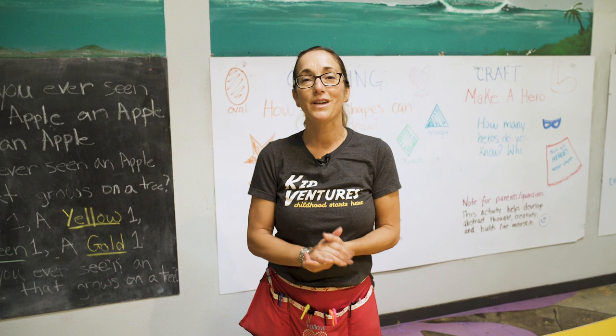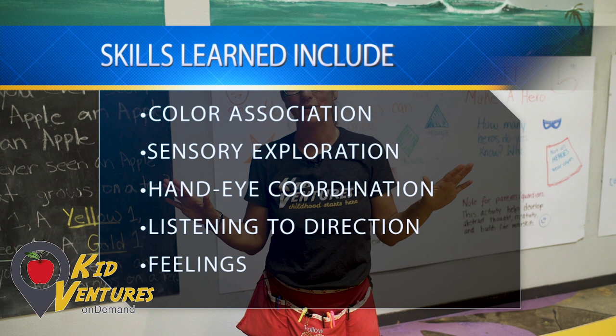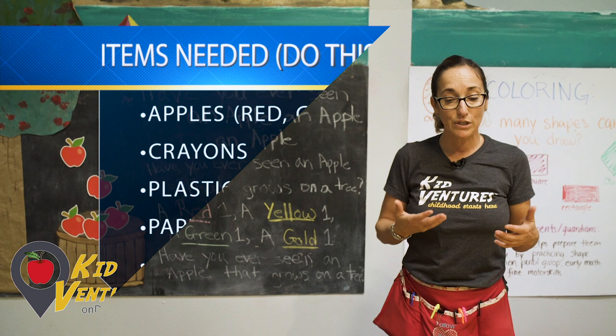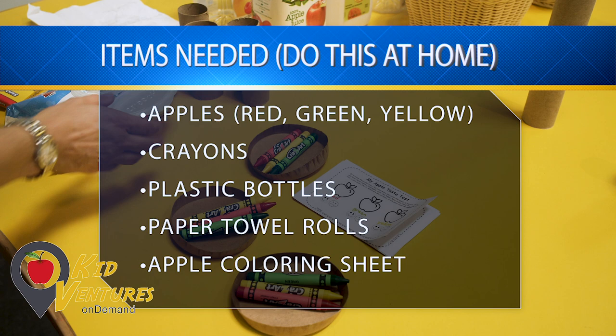Good morning everyone and thanks so much for joining me today with The Daily Debbie. We're here at KidVentures and it is the first week of fall, so at KidVentures we talk all about apples. Today I'm going to invite a few friends in to share with you some activities that we like to do here at KidVentures. Moms, if you have some of these supplies at home you could go ahead and gather them ahead of time.